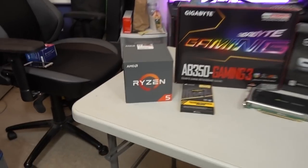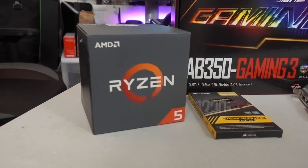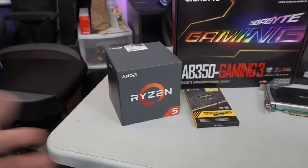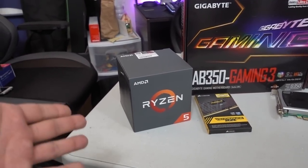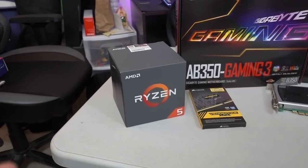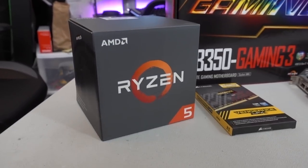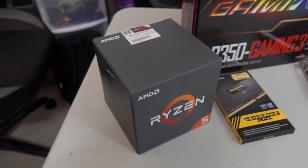Getting right into things, let's talk about the CPU choice first. I went with an AMD Ryzen 5 1600, and I went with Ryzen over Intel because with Intel on the mainstream side — like Kaby Lake, for example — you only get four cores and up to eight threads, and that's if you're spending over $300 for a 7700 or 7700K. But with Ryzen, AMD has offered a lot of mid-range options that are quite affordable and still rock a pretty high core and thread count. The 1600 has six cores and 12 threads.